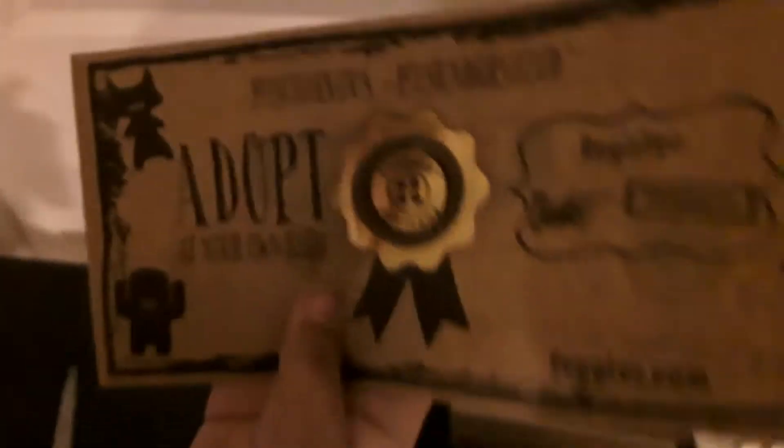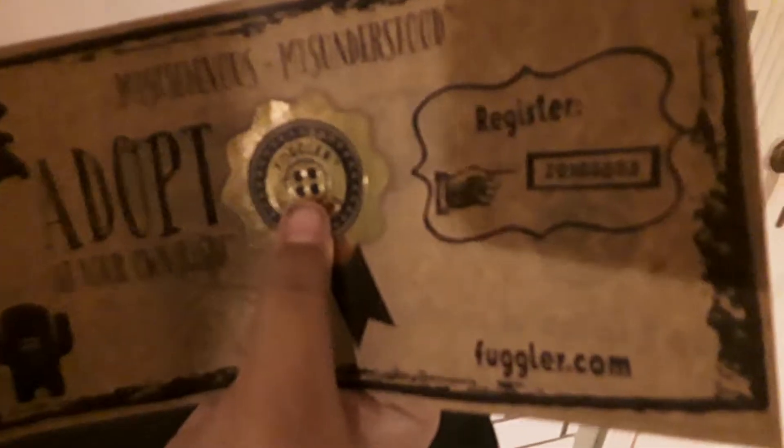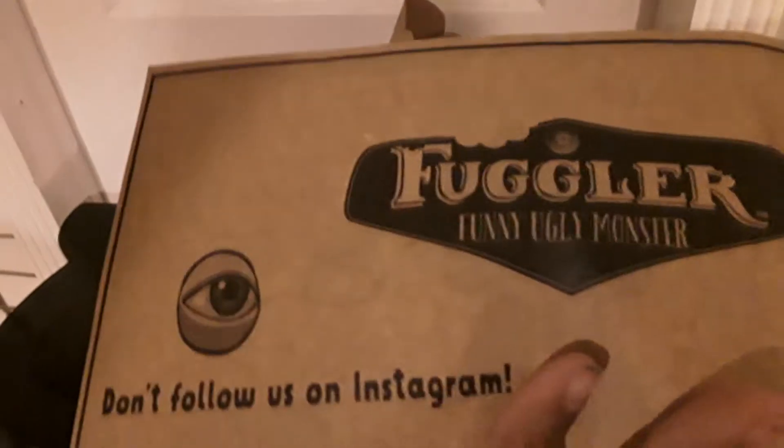The certificate says mysterious but misunderstood, adopted at your own risk. There's a registered number that you can enter online — with a shiny finish, that's cool. The number is 2-0-1-0-3-8-0-3. And go to Fuggler.com. And don't follow us on Instagram.